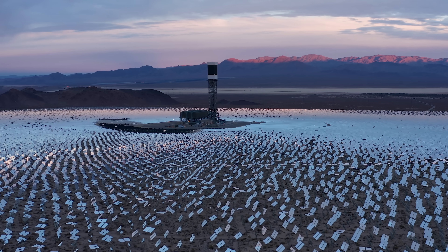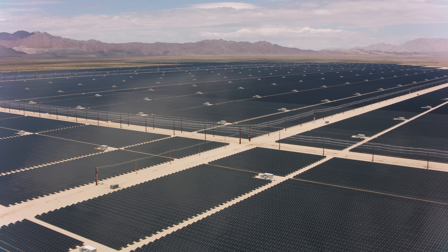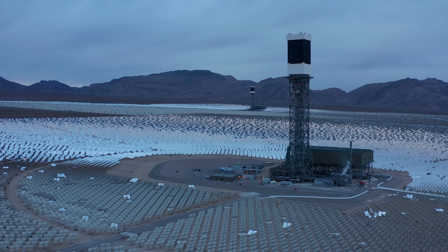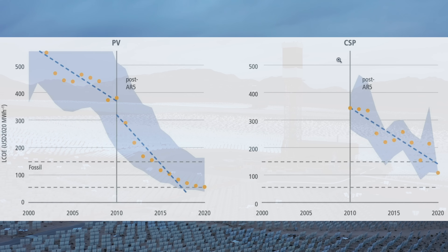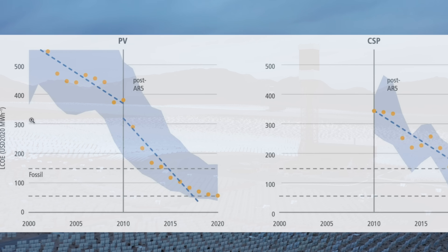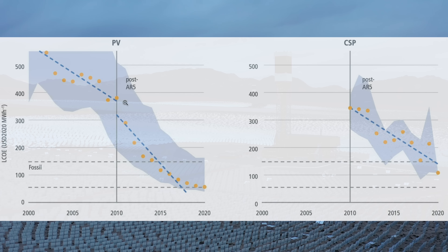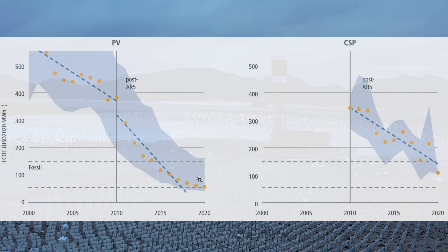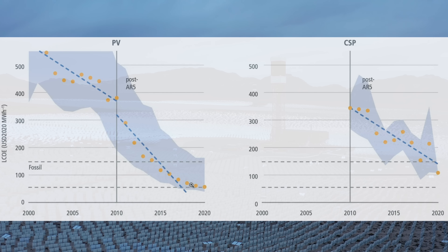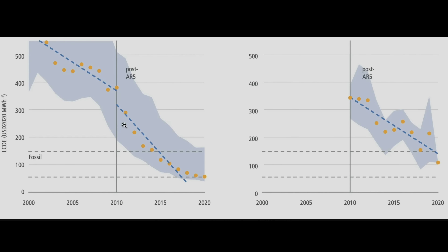Ultimately, the biggest factor in Ivanpah's failure is something nobody could have foreseen — how much solar prices would plummet. A graph of the levelized cost of energy shows PV solar on the left and concentrated solar power on the right. When Ivanpah was first pitched, PV solar prices were very high. By the time it was built, prices had already fallen significantly. And by the time it was operating, the levelized cost of photovoltaic power had plummeted to levels nobody anticipated. CSP prices have also come down, but the drop in solar panel pricing is the real game changer.